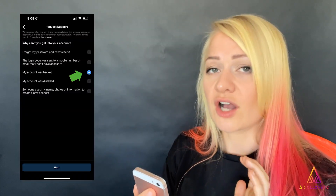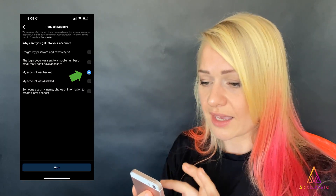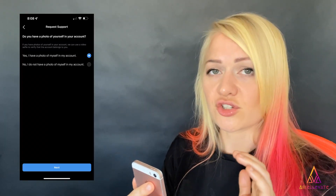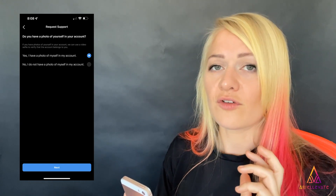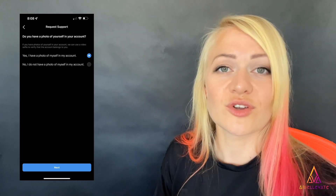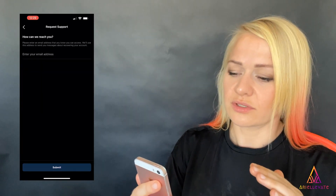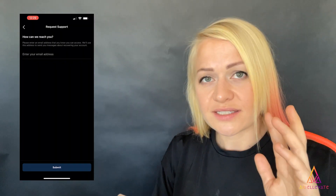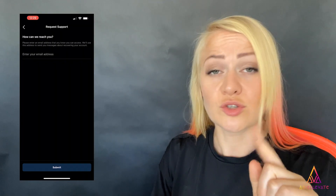On the next screen you'll have a couple of options. Select 'My account was hacked.' On the following page, select 'Yes, I have a photo of myself in my account' — even if you don't actually have one, though this may be harder without one. Instagram will then ask how they can reach you. Enter an email that you can access on both your laptop and your phone — you'll find out why shortly.